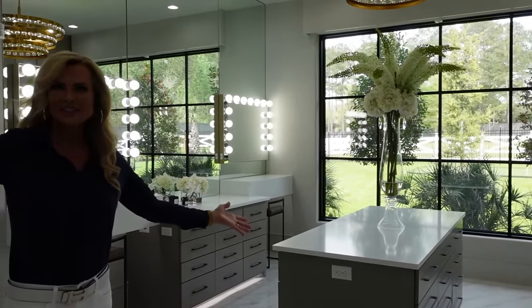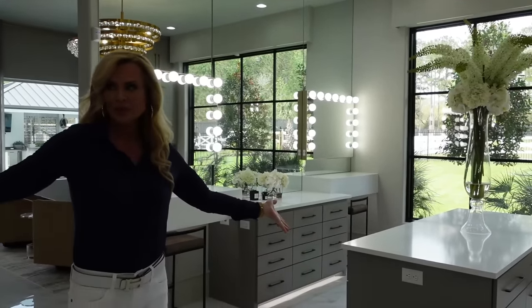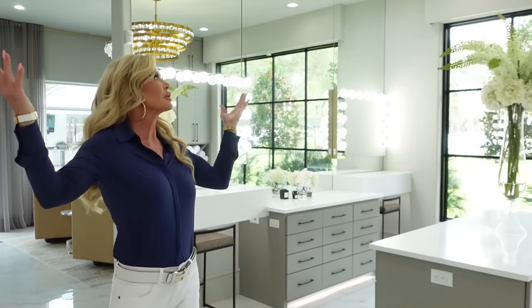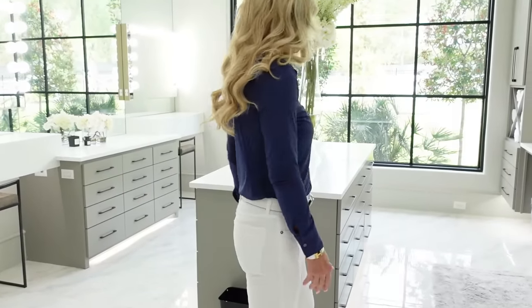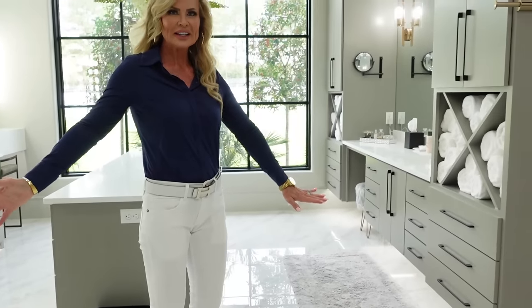Much, much nicer and bigger than the previous little tiny bathroom. Of course, the beautiful chandeliers and the under-counter lighting. Let's go check out my closet.